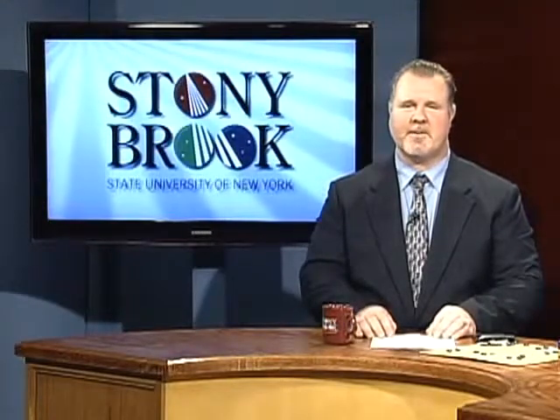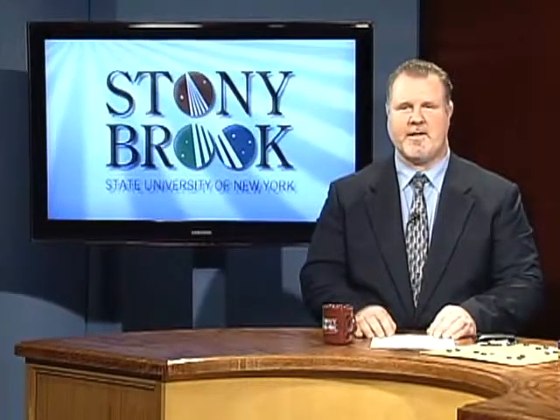Hi, I'm Graham Glynn, Assistant Provost and Executive Director for Teaching, Learning plus Technology at Stony Brook University. And this is Innovations in Education.